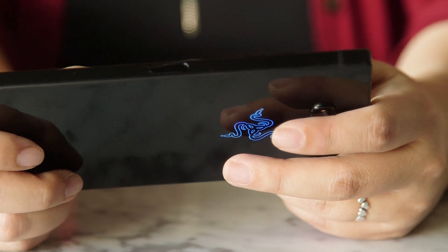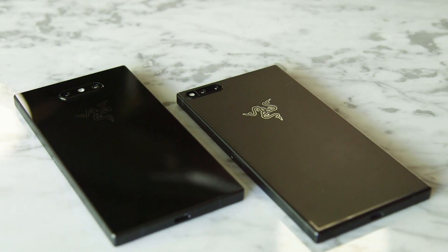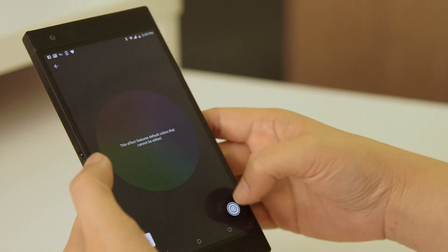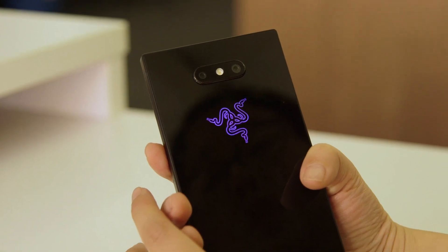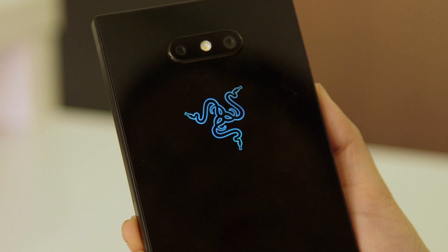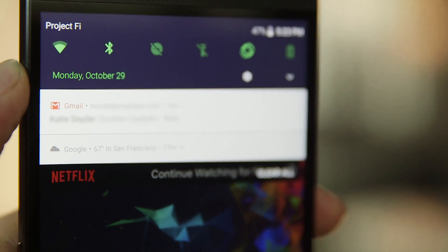Flip the phone over and you start to see the first signs of improvement. The Phone 2 has a glass back, which feels more like a premium handset. There's also a Razer Chroma logo on the back that lights up in a variety of colors — static, breathing (pulse mode), or spectrum, which rotates through a bunch of colors. It also functions as a notifications light: a Facebook message glows blue, and a low battery glows red.